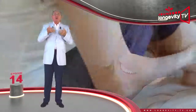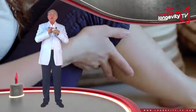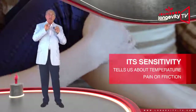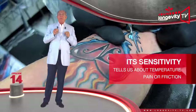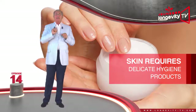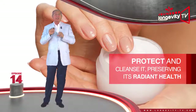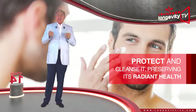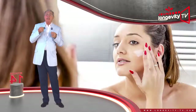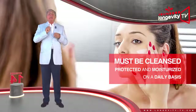Our skin also allows us to perceive our surroundings through touch, thanks to the nerve endings it contains. Our skin's sensitivity tells us about temperature and warns us about pain and friction. Normal skin requires delicate hygiene products that respect and clean it gently, preserving its radiant health. Even this kind of skin needs revitalization and must be cleaned, protected, and moisturized on a daily basis.